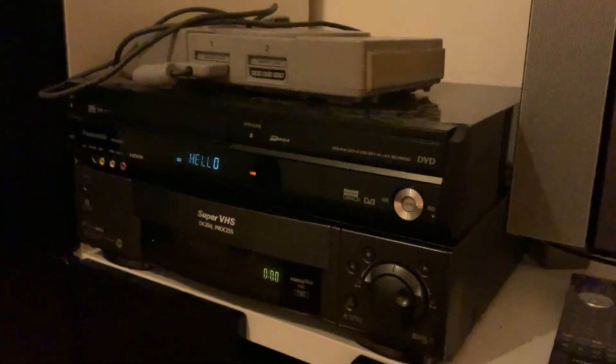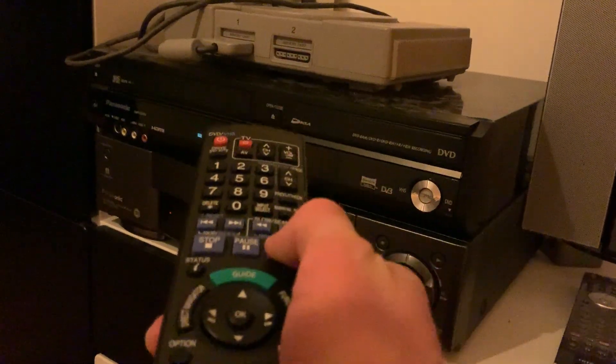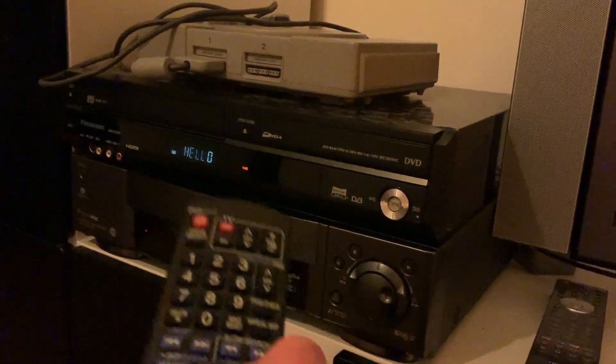We had another one of these machines a long time ago and the VCR had the same issue. It was fully restored and working when I got it, but I broke and tape damaged it.